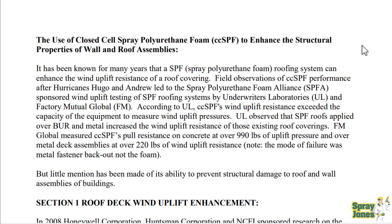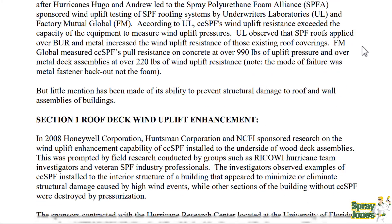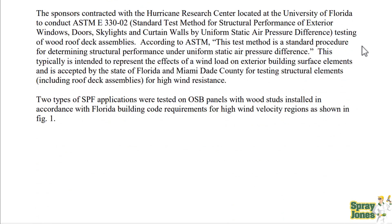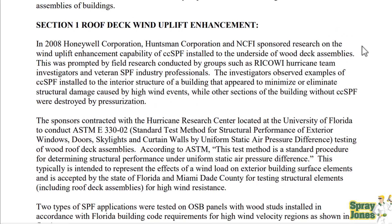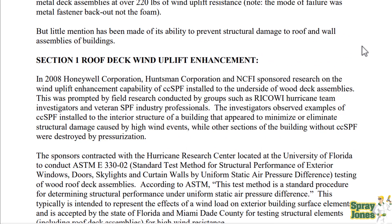Little mention has been made of spray foam's ability to prevent structural damage to roof and wall assemblies of buildings. In 2008, Honeywell Corporation, Huntsman Corporation, and NCFI sponsored research on wind uplift enhancements of closed cell spray foam insulation installed to the underside of roof deck assemblies.